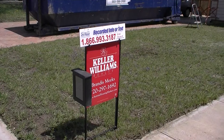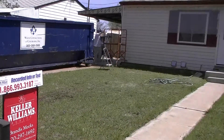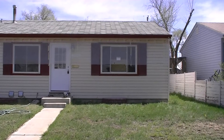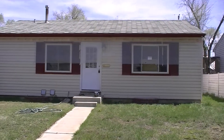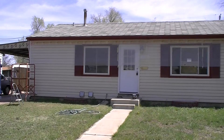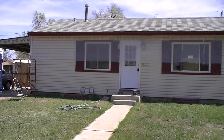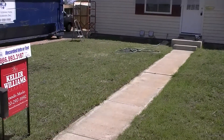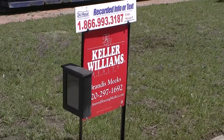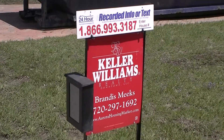Hello and welcome to 7900 Hollywood Street. Another remodeled ranch style home in Commerce City — four bedroom, two bath, fully remodeled with a full finished basement and another team exclusive listing. Walk with me and we'll go ahead and take a tour inside.